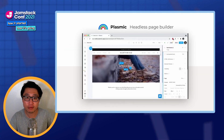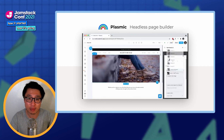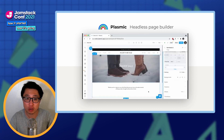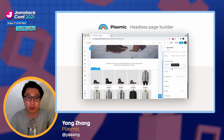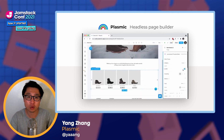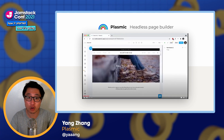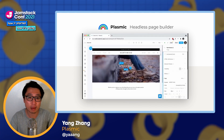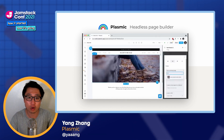Plasmic is a visual builder that you can plug into your own codebase. You plug it in like a headless CMS, but it has a rich no-code page builder where you can customize it with your existing components and then drag and drop them in the editor. That way, you can enable non-developers in marketing or design to create fully custom landing pages or any other rich content or experience in your app.